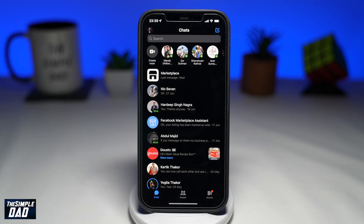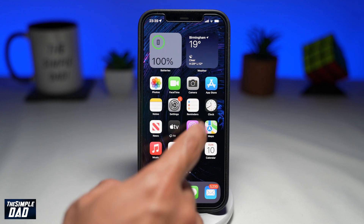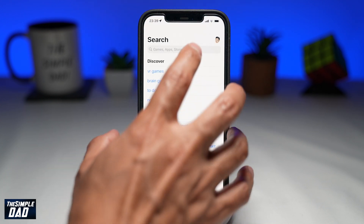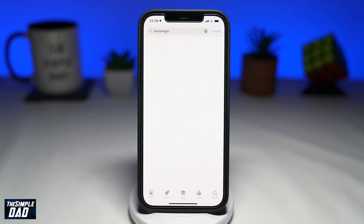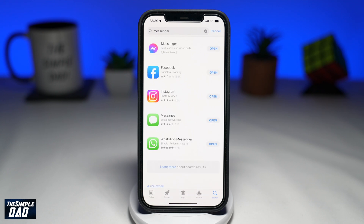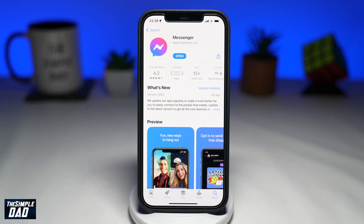If you've already enabled notifications for the app but you still can't receive them, it means that there is a bug or a glitch on the app. To resolve this, go into your app store and search for Facebook Messenger. See if there is an update for the app to fix any bug or glitch. Usually a fix is released 24 or 48 hours after an issue has occurred, so if you don't see it right now, keep checking later on.